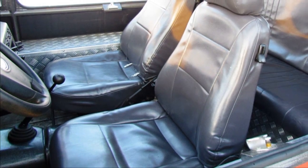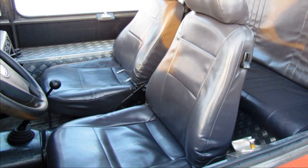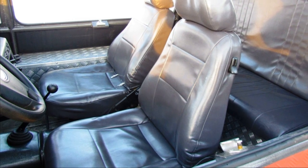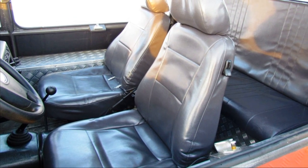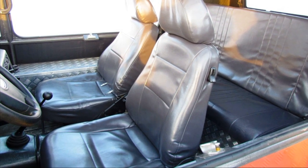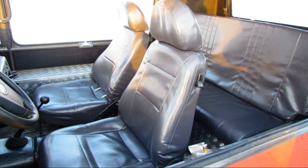The front seats of the Rusak 3918 were borrowed from the Lada Niva car, and the rear seats were original, made by the specialists of the COM company. Three people can comfortably fit on them. Despite the apparent external compactness of the all-terrain vehicle, its interior turned out to be surprisingly spacious — it is not cramped even for five people.